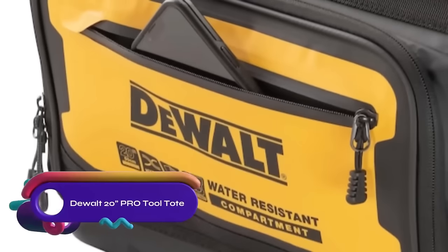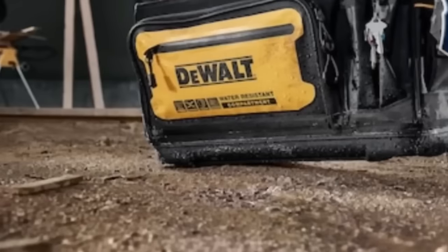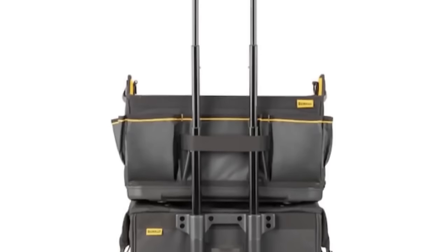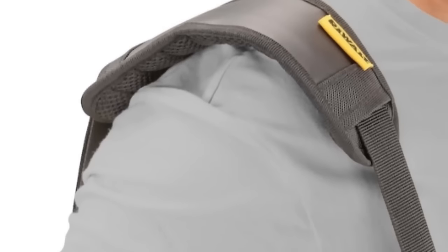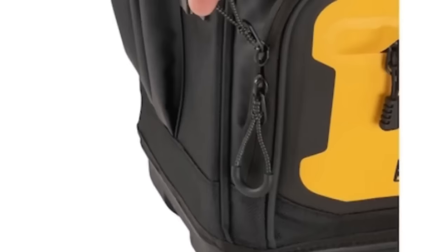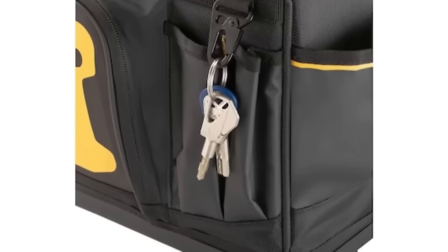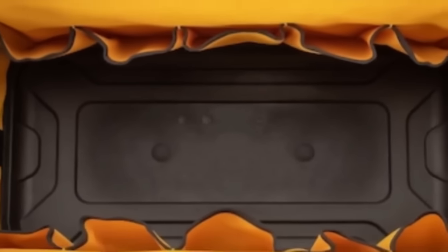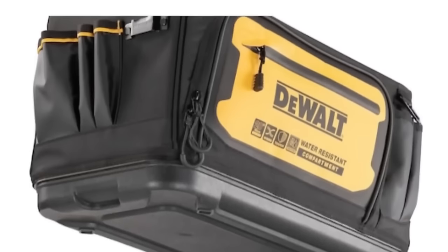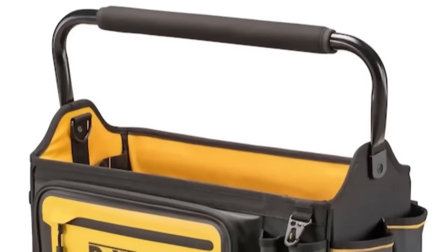The DeWalt 20-inch Pro Tool Tote is designed for storing and transporting tools and accessories. It features a large main compartment capable of holding various tools, including drills and saws, along with a dedicated compartment for power tools and smaller compartments for screws and nails. The tote is comfortable to carry with its padded shoulder strap and carrying handle. Constructed with durable materials, it comes with a 3-year limited warranty. While it may not be as versatile as some other tool totes, it offers ample space and durability, though when fully loaded it can be a bit heavy for extended carrying.